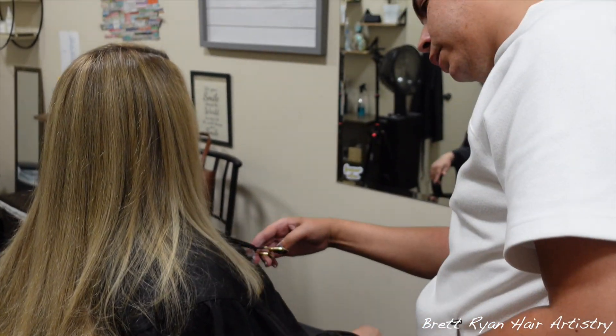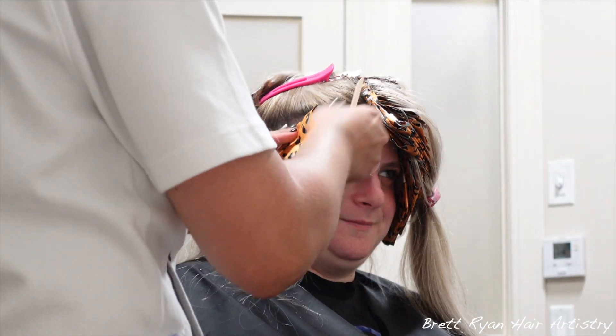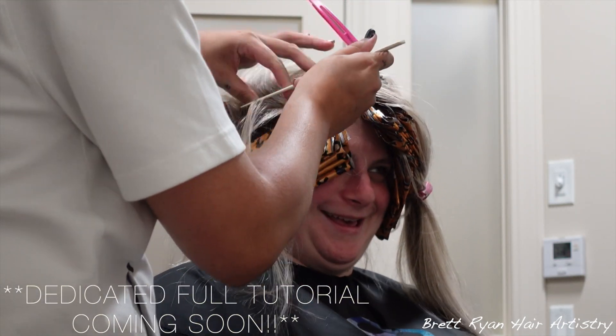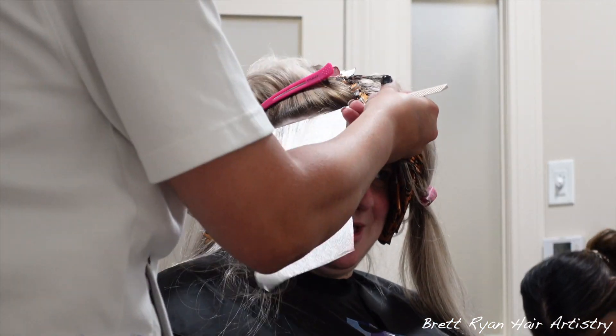The final client of the day is Samara, client six — another half baby light, basically just touching up her roots. She lifts like a dream and is a perfect level nine to ten. We're going to do a dedicated video for her, so I'm just going to show a couple of clips and then we'll wrap this video up.